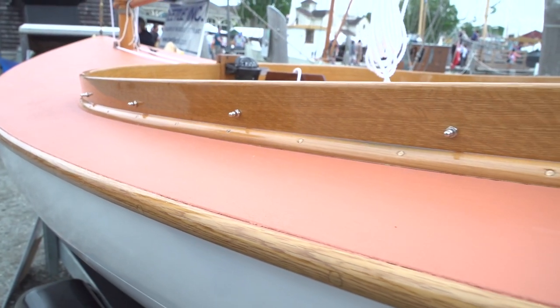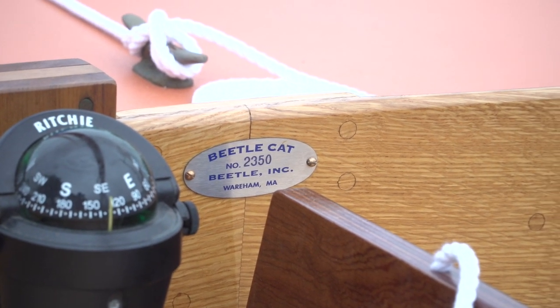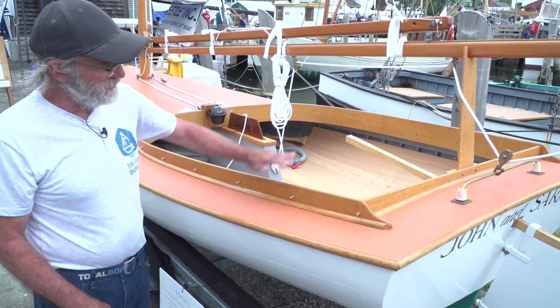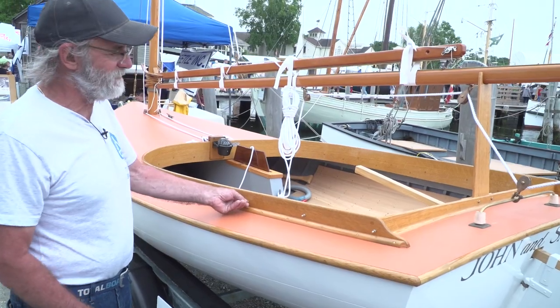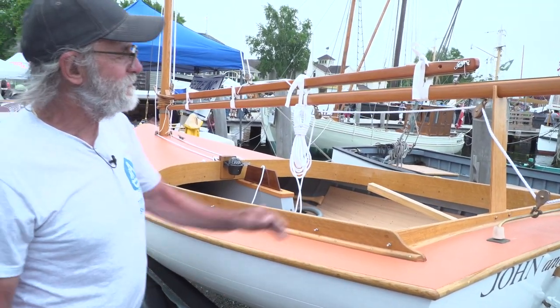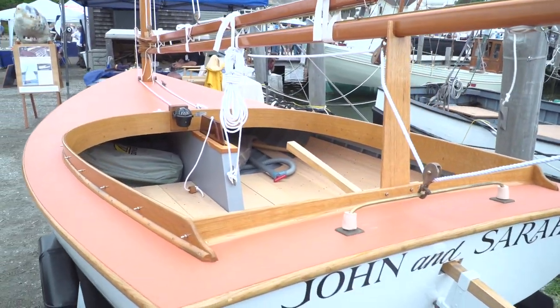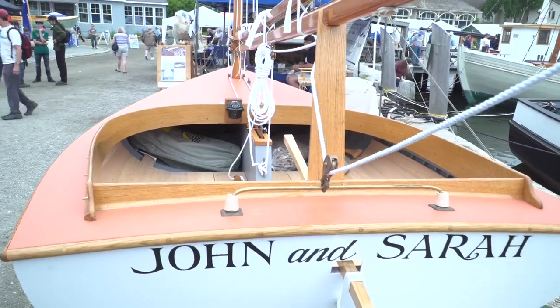Look at the builder's tag — Beetle Cat number 2350. They've built 2350 of these. It's got a nice little provision to put a canvas over it and snap it on, so when it's raining at night it doesn't fill up with water. Nice little traveler, beautiful little gaff rig, very simple to sail — really, really nice little boat. Very, very pretty, very fair.